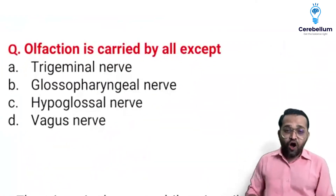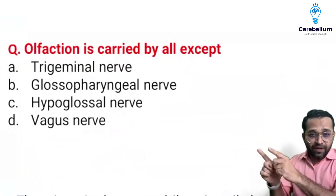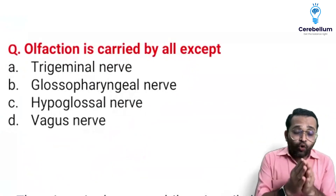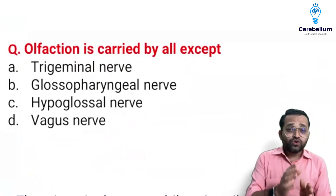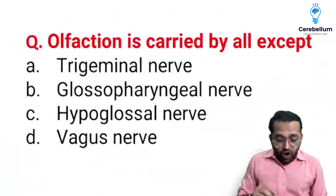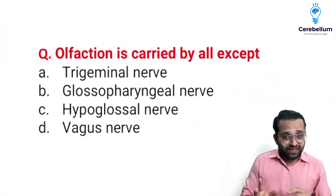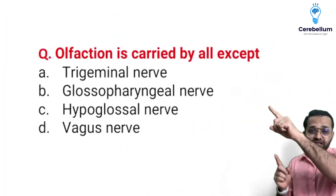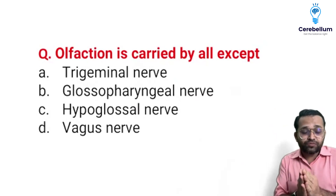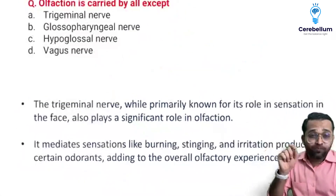Now there is a question: olfaction is carried by all except which nerve? Options were trigeminal nerve, glossopharyngeal nerve, hypoglossal nerve, and vagus nerve. This is an old PYQ and a controversial question. The olfactory pathway is parallel to our taste pathway. According to it, the glossopharyngeal nerve and vagus nerve have a contribution. Also in our literature, the trigeminal nerve is also said to participate.